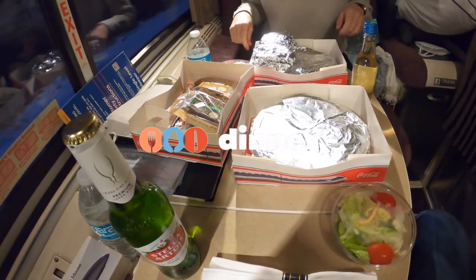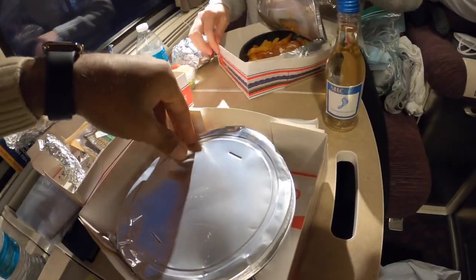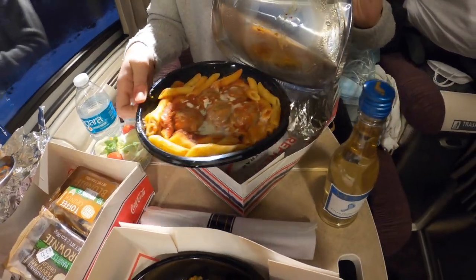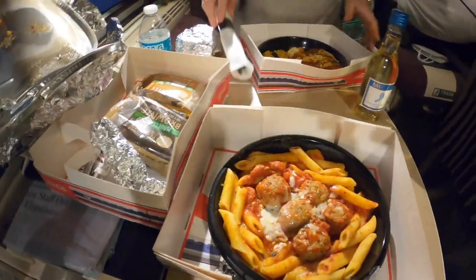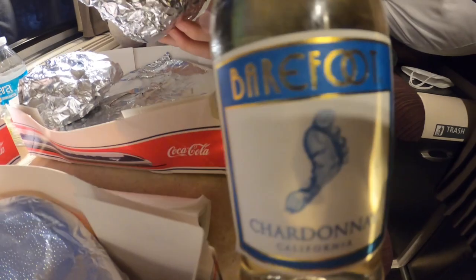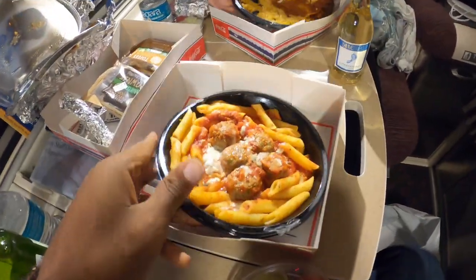We then headed back to our roomette where we got dinner served at 6 PM. We got a small salad and some bread as an appetizer, vegetarian enchiladas and pasta with meatballs as the main course, and brownies for dessert. You can also get one complimentary alcoholic beverage with your dinner, so we got a beer as well as a white wine. The food was actually very tasty and better than we expected.